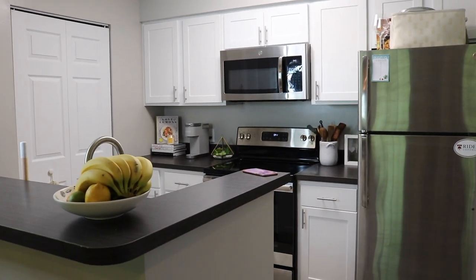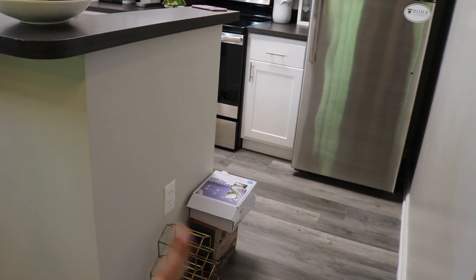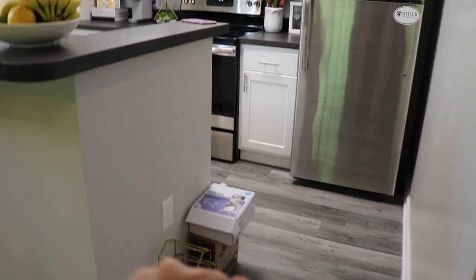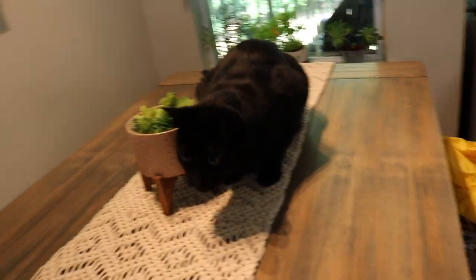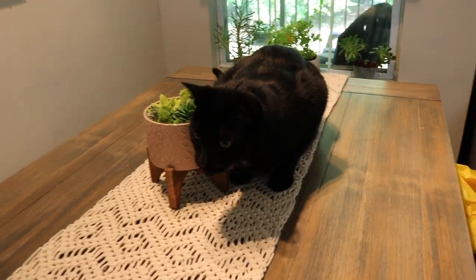Hey MTV, welcome to my crib. So when you walk in you have some things down there that I'm not really sure what to do with. Brody, stop chewing the chip bag. Thank you.